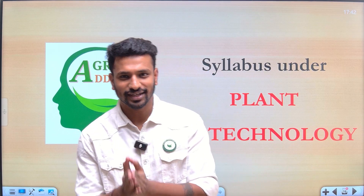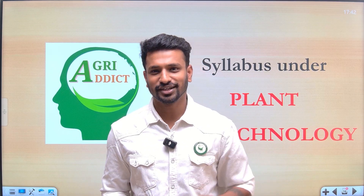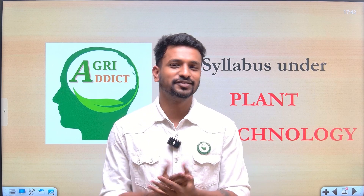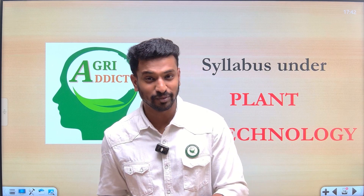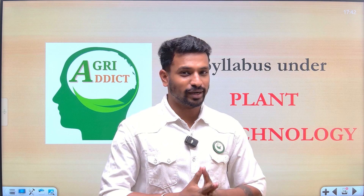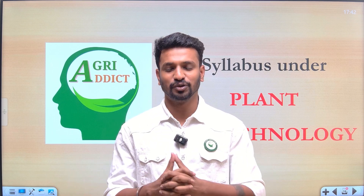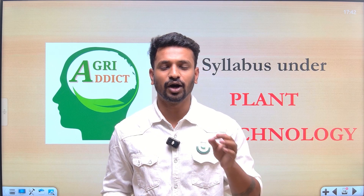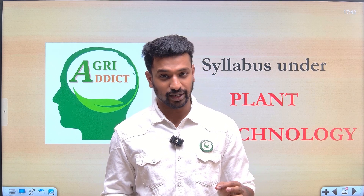Hello everyone, welcome back to our YouTube channel Agri Addict. There has been one constant request from students over the past three to four months regarding biotechnology — give some content for biotechnology, give some guidance, we need books, courses, mock tests, and everything. So finally we are here to discuss in detail how you can prepare for the subject of plant biotechnology.